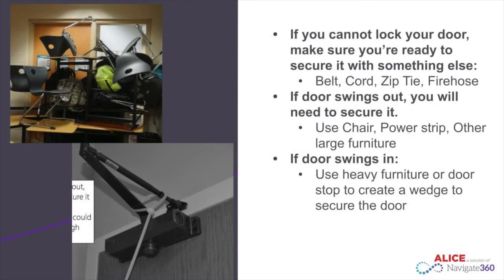If you cannot lock your door, make sure you are ready to secure it with something else, such as a belt, cord, zip tie, or fire hose. All emergency buckets in your classrooms are equipped with a fire hose.